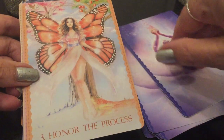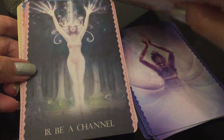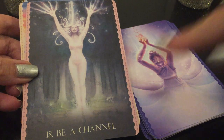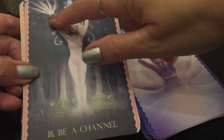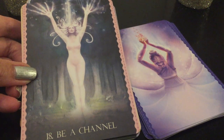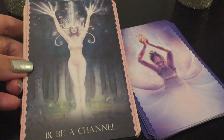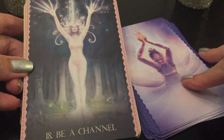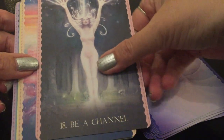'Honor the Process' — is that gorgeous? 'Butterfly Transformation.' 'Be a Channel' — I love this card with the trees in the back and she's a tree. Look at the branching out: our hands are opening up and forming like branches, and the illumination there. 'Be a Channel' — I think this is one of my favorite cards in the stack.